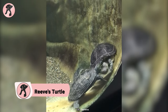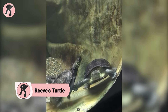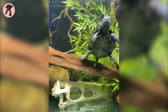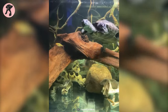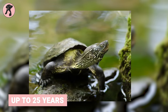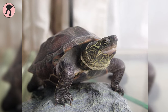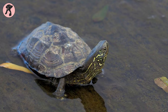Reef turtles have a distinct domed shell and striking yellow and black markings, making them visually captivating and easily distinguishable. They require a semi-aquatic environment with a basking area and water depth of at least 6 inches. They primarily feed on insects and plants and can live up to 25 years with proper care. However, they're not suitable for beginners as they require specific husbandry and can be susceptible to respiratory infections.